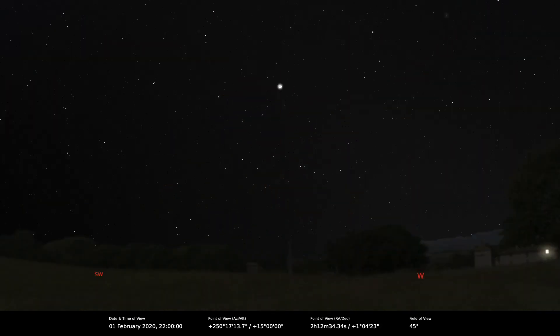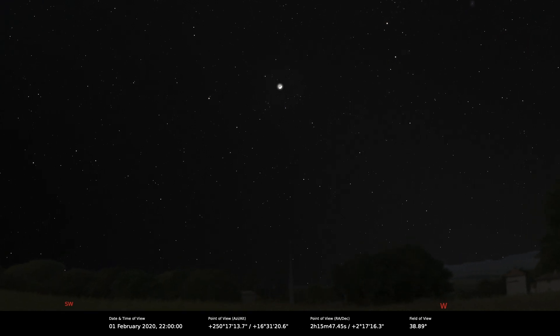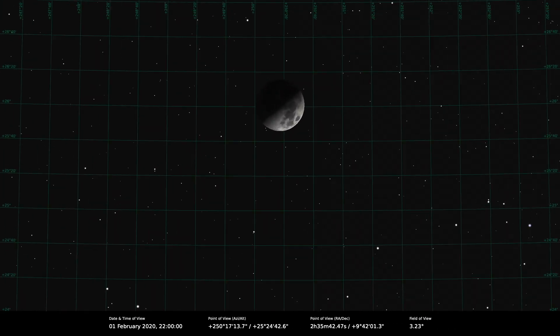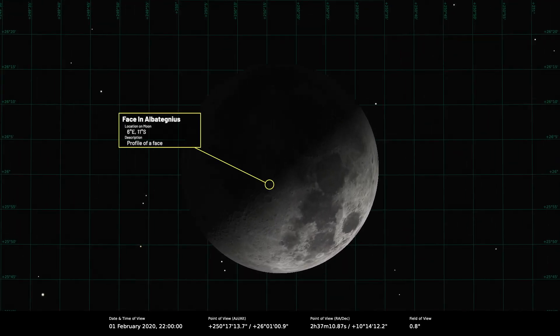Let's have a look at some of the specials happening throughout the month — there are a number of obscure effects occurring. We've got the face in Albategnius, which is visible on the 1st of February. That's where the rim of the crater casts a shadow on the floor of the crater and it looks like the profile of a human face. I've seen images of it but never actually seen it with my own eyes.